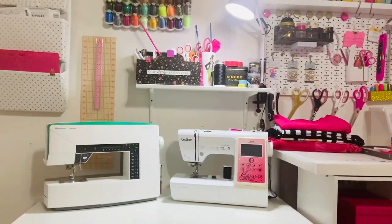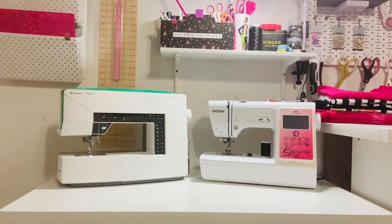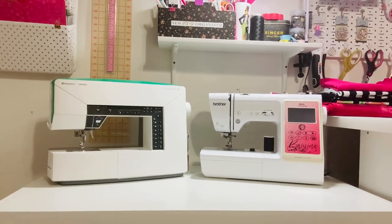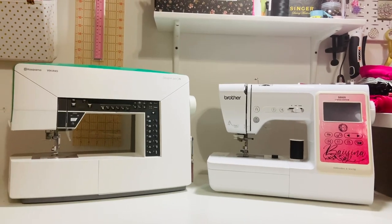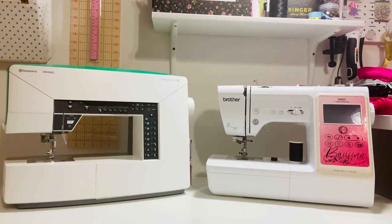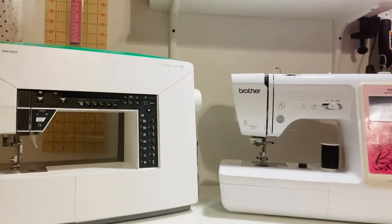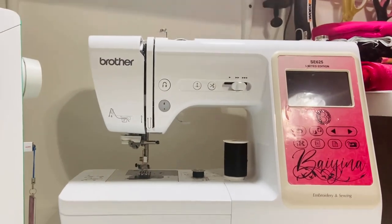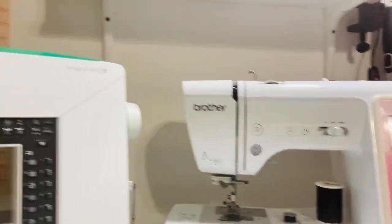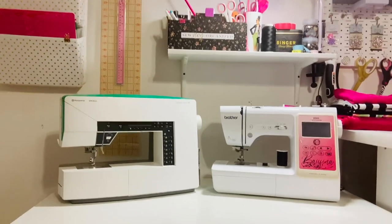He got to relocate to a different part of the house, which he was pretty excited about. Continuing with gifted items, I'll talk about my two sewing machines given to me by my mom. She's an avid sewer who loves machine embroidery. When she upgrades, she passes her old machines to me or my sisters. She gifted me the Husqvarna Viking Designer J35 and the Brother SE625 sewing and embroidery machine. Both are multifunctional — they sew and embroider — and I love them both. Big thank you to my mom.